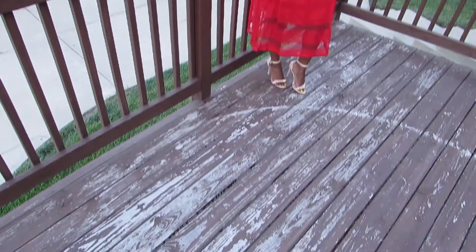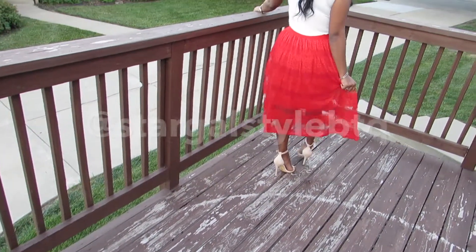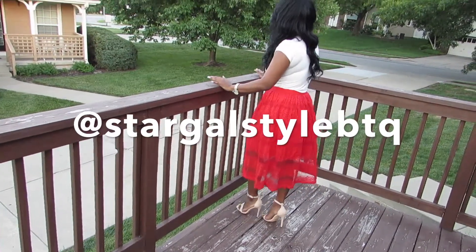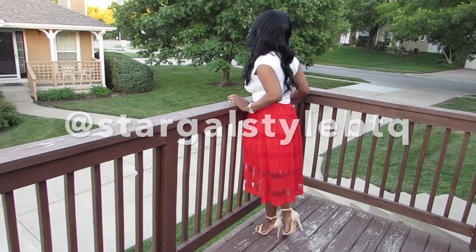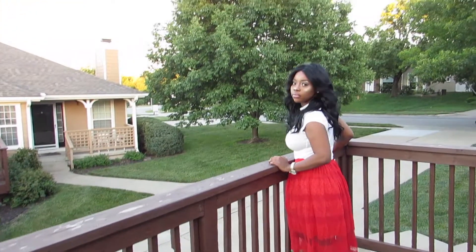So I went on to their website where they told me I could choose anything I'd like, and I chose this super cute red skirt, these nude single sole pumps, and you probably can't see my necklace really clearly, but I also have a really cute necklace on from their boutique.